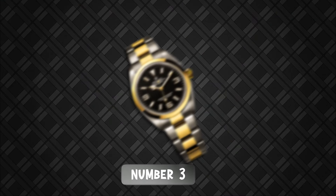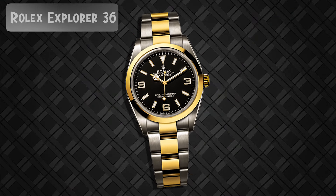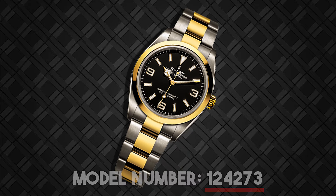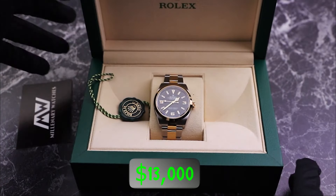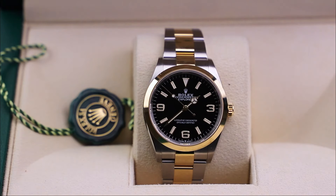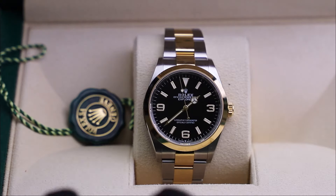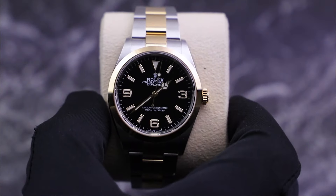In third place, we have the Rolex Explorer 36, model number 124273, priced at $13,000. This iconic watch embodies the spirit of exploration and adventure. Its 36mm case, crafted from a blend of Oystersteel and 18K yellow gold, exudes a rugged elegance that is both timeless and versatile.